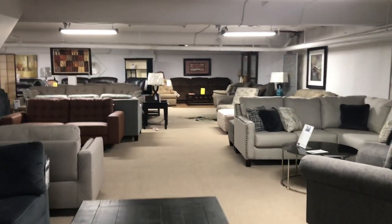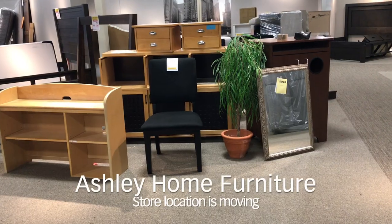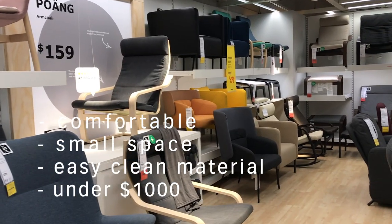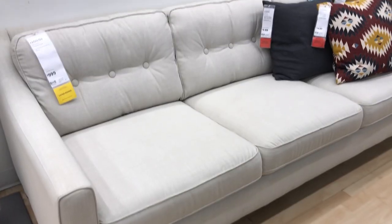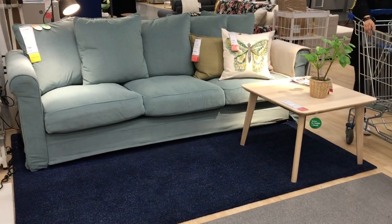I find the couch is always the hardest decision — it's a big ticket item and you need it right away. I recommend checking out small stores in your area. I found an Ashley Home Store that was actually closing down. I first checked out IKEA. Three things I'm looking for: comfort, fits in a small space, easy to clean, and under one thousand dollars — that's four things. I almost went with a couch that pulls out into a bed and is modular, I'll link it below.